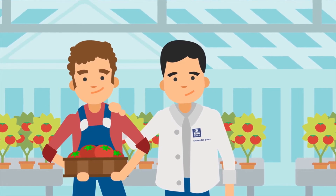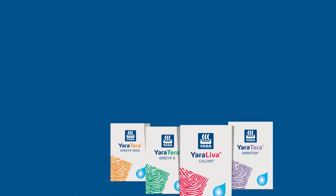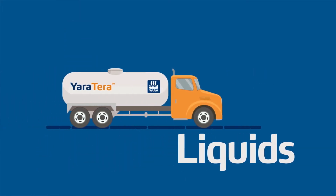Yara Terra includes a comprehensive portfolio of products to supplement Yara Lever Calcinet, including Straits, NPKs, Keylets and Liquid Fertilisers.